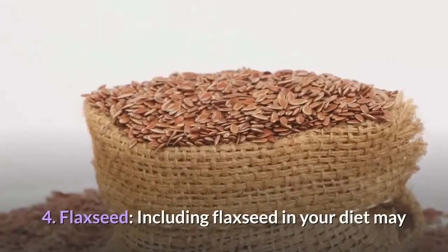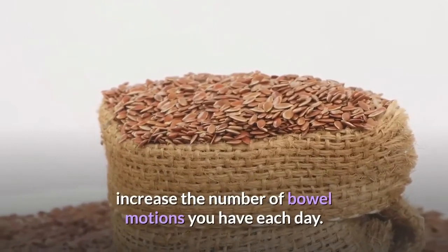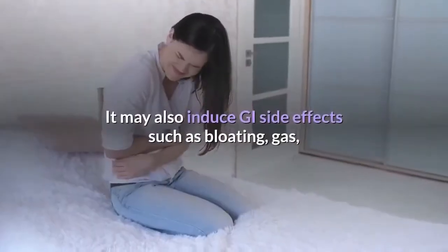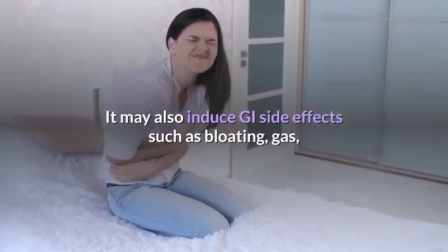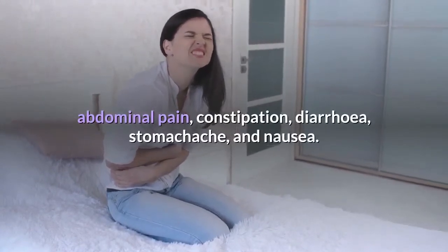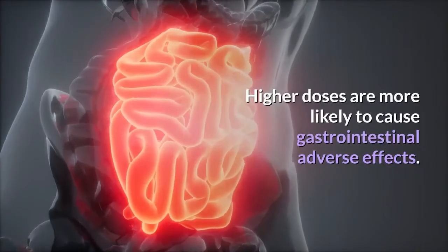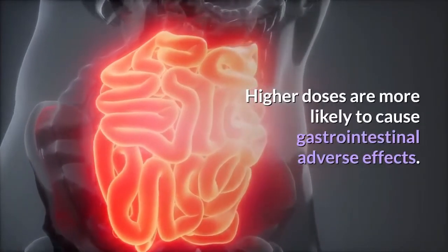Fourth, Flaxseed: including flaxseed in your diet may increase the number of bowel movements you have each day. It may also induce GI side effects such as bloating, gas, abdominal pain, constipation, diarrhea, stomachache, and nausea. Higher doses are more likely to cause gastrointestinal adverse effects.